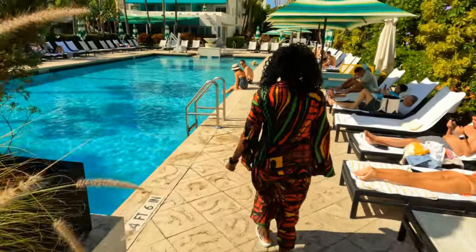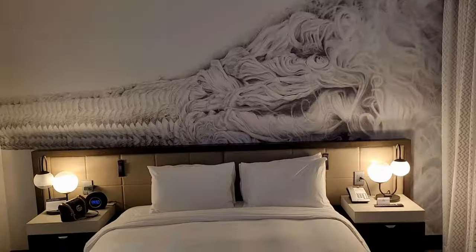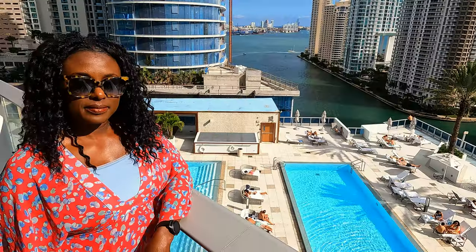Are you looking for an upscale hotel in South Florida for spring break and summer travels? We got you covered — whether it's South Beach, Fort Lauderdale, Delray Beach, or Downtown Miami. Let's get into it.